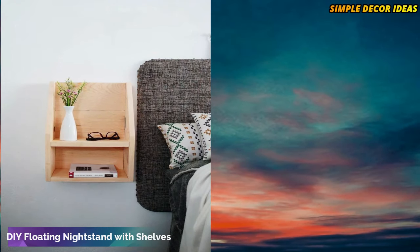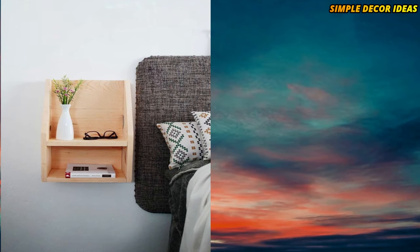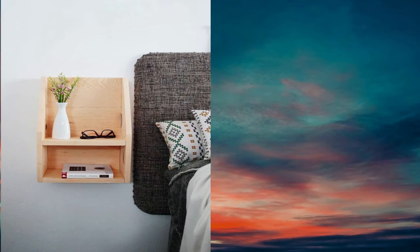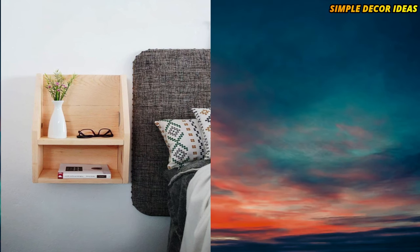1. DIY floating nightstand with shelves. Maybe you feel like you're missing a set of shelves in your bedroom. Sure, a full-scale bookshelf would be nice, but if you don't have the space, this floating nightstand complete with shelves will certainly do.